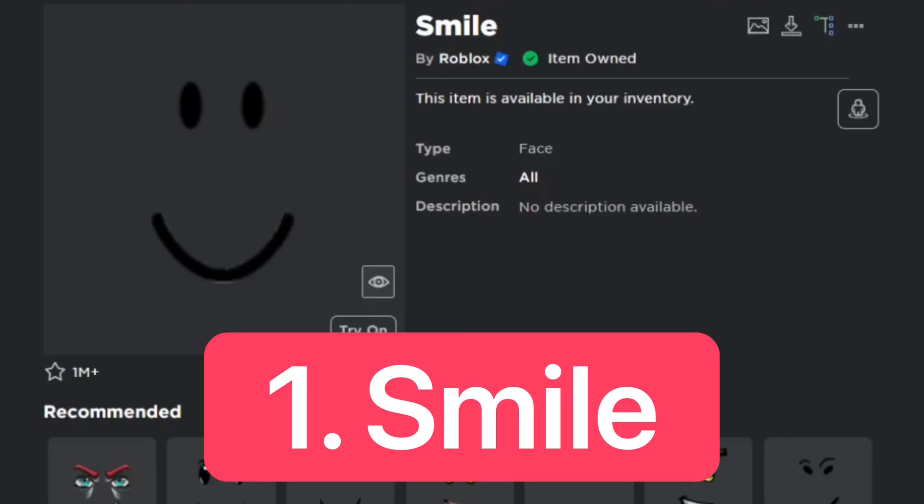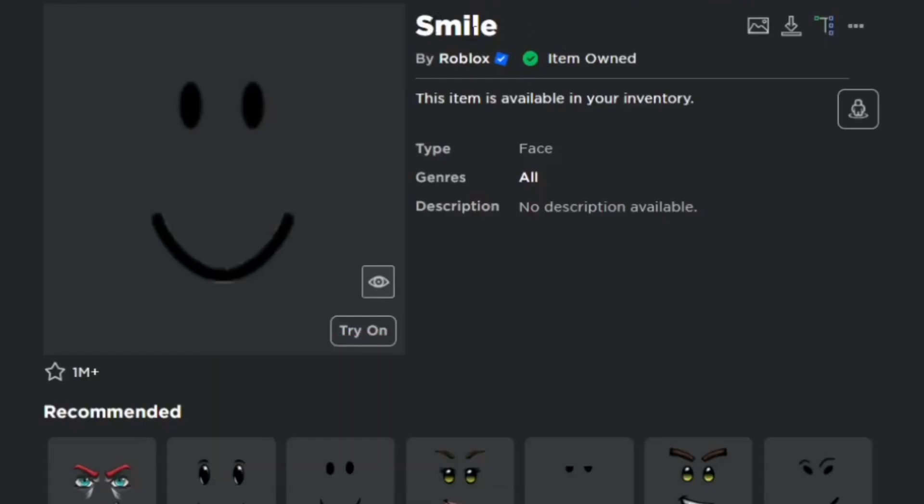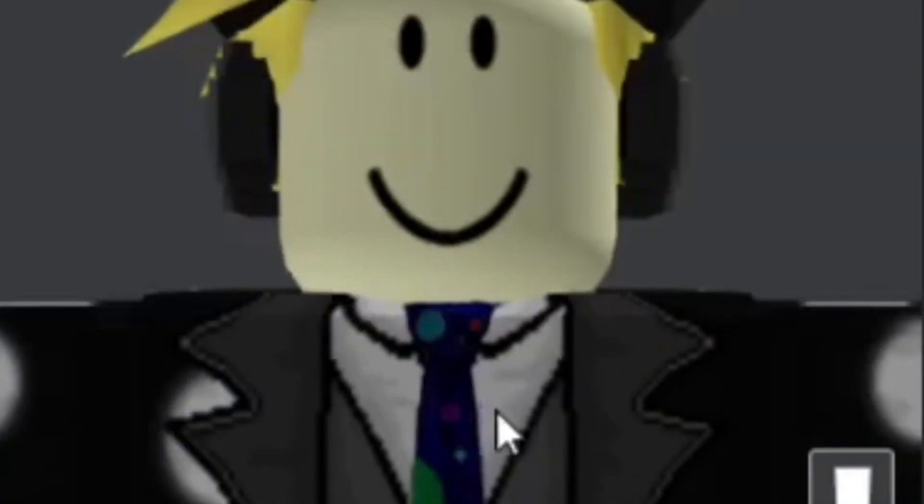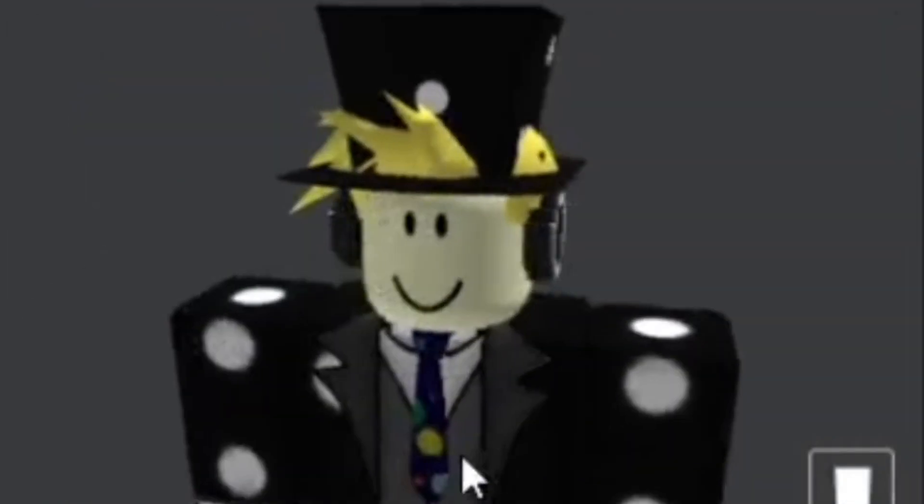For number 1, we have the instant classic — the Smile Face, which is basically the default Roblox face. Slight difference though, and there is no description available. Here's what it looks like on the avatar — it's basically the default face on Roblox.